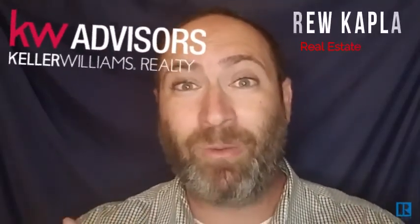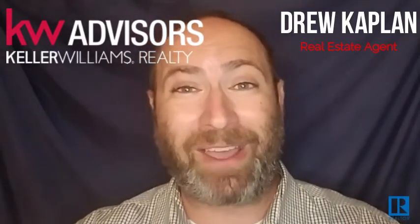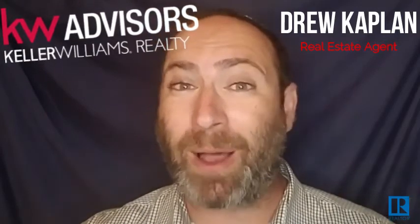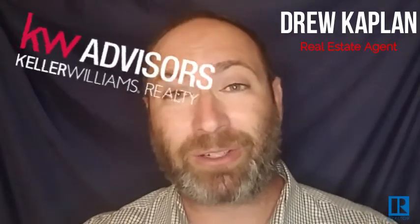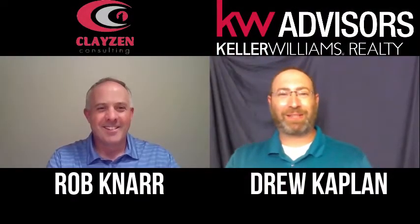What are the most common structural engineering issues that pop up with homes? I was curious about this question, so for my 57th weekly real estate video, I decided to ask Rob Knaar, a residential structural engineer with Claisen Consulting, exactly this question. Thanks for having me back again.